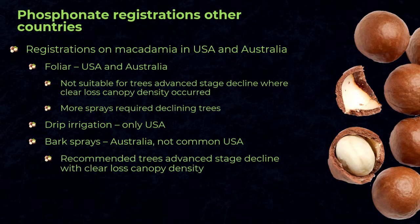Looking at registrations in the USA and Australia: foliar sprays are used in both countries with various products registered. However, if a tree is in a severe state of decline, foliar sprays won't be effective because there simply isn't enough foliage to take up the product. Drip irrigation is only registered in the USA, and there is debate about its effectiveness — in Australia it is not recommended due to problems with consistent efficacy. Bark sprays are registered in Australia but very few products have this registration in the USA. Bark sprays are beneficial in orchards where trees are severely declining and lack enough foliage for foliar applications.